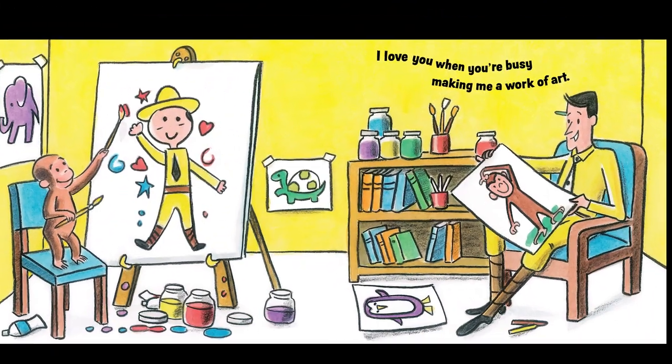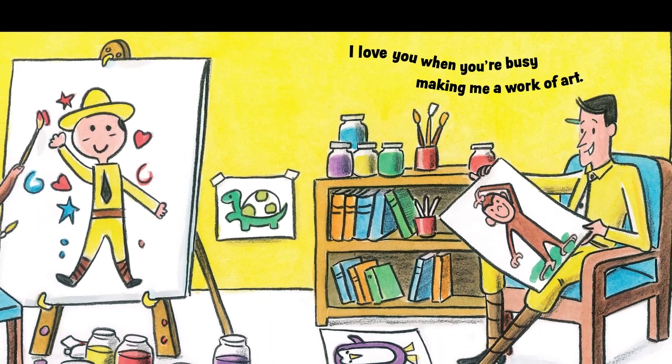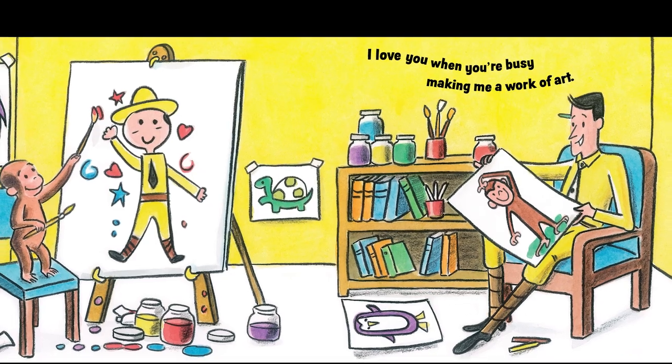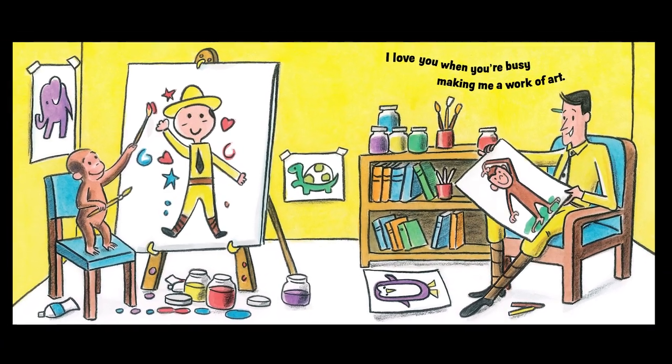I love you when you're busy making me a work of art. What is George doing? What is the artwork? George is painting the man with the yellow hat.